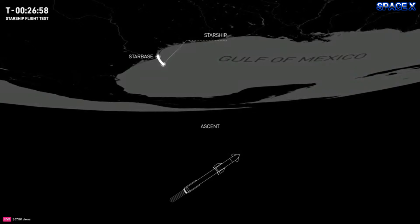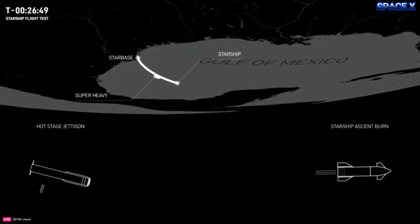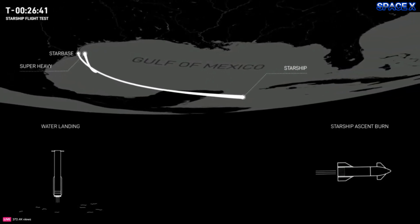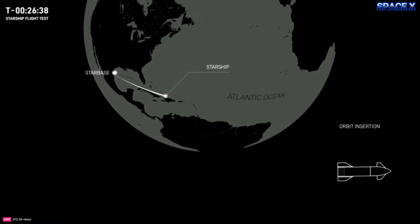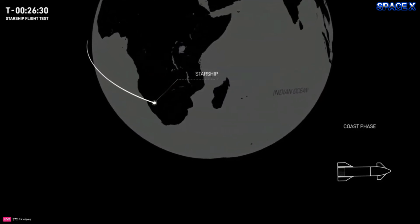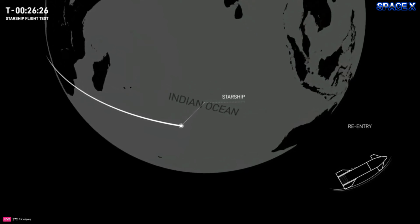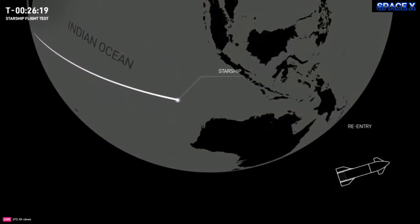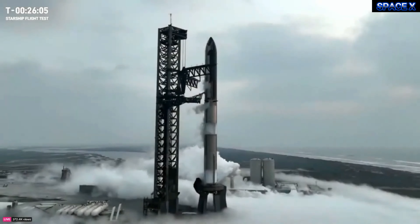Back to today's test. Today's mission profile is similar to Flight 3, but with new test objectives. About 27 minutes from now, Super Heavy will ignite its 33 Raptor engines and lift off from Starbase. A little more than two and a half minutes into flight, the Super Heavy booster will separate from the ship in a hot stage separation. The booster will perform a flip maneuver followed by a boost back burn, then attempt a landing burn before splashing down in the Gulf. The ship will coast for about 40 minutes, reaching a peak altitude of 214 kilometers.